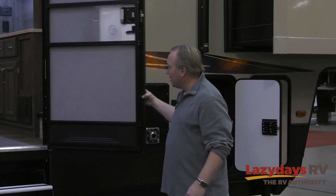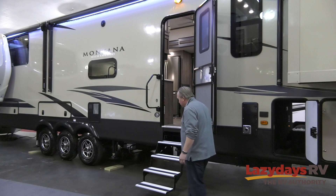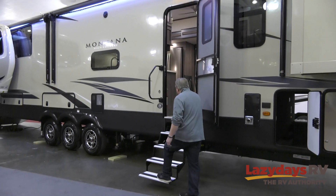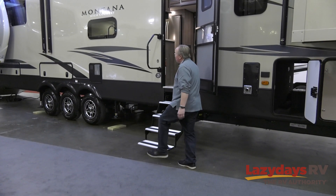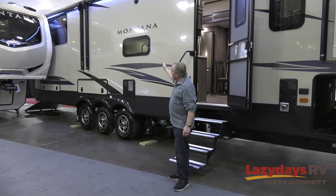You have a friction hinge door, so it's super easy to get in and out of the Montana. You have heavy-duty steps going up into the High Country, frameless windows, and lots of storage outside.